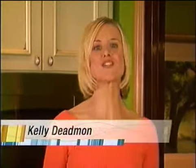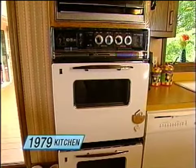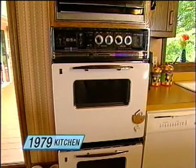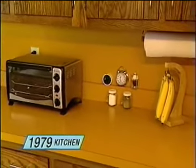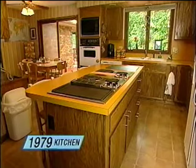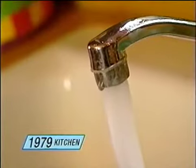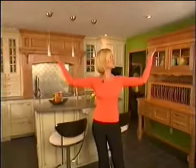Welcome to Hot Trends Kitchen 2005. I'm Kelly Dedman, and I'm standing in what was a dream kitchen in 1979. With its telltale orange formica and original dark cabinetry, this room was long overdue for a renovation, and our Hot Trends design team could not get on it fast enough. We created a kitchen that is not only the epitome of today's style, but will give the homeowners plenty of space to grow.